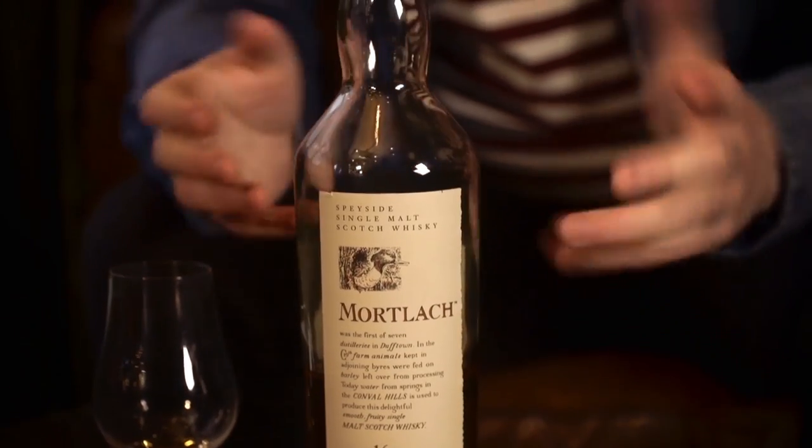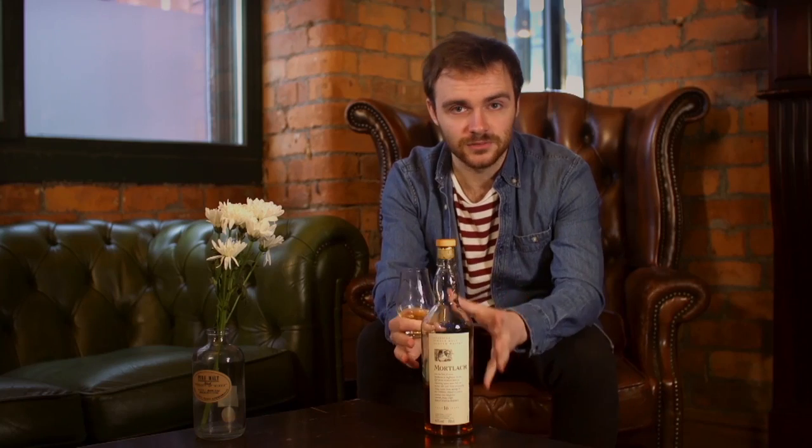Today we are looking at Mortlach 16 year old. I've had quite a lot of private messages from a few of you guys asking me to review this when I did the whiskey tour collection a couple of months ago. It's really sought after, it is particularly rare, and it's an unfortunate thing that you can't find it anymore.